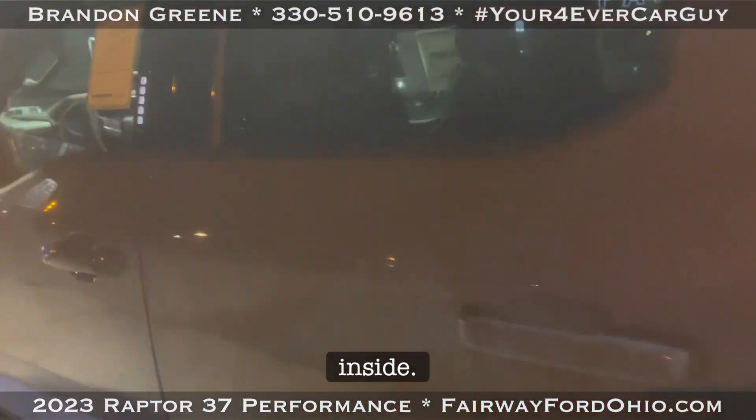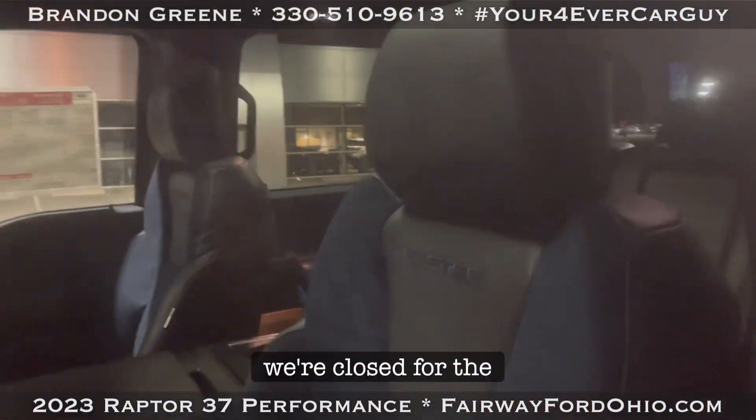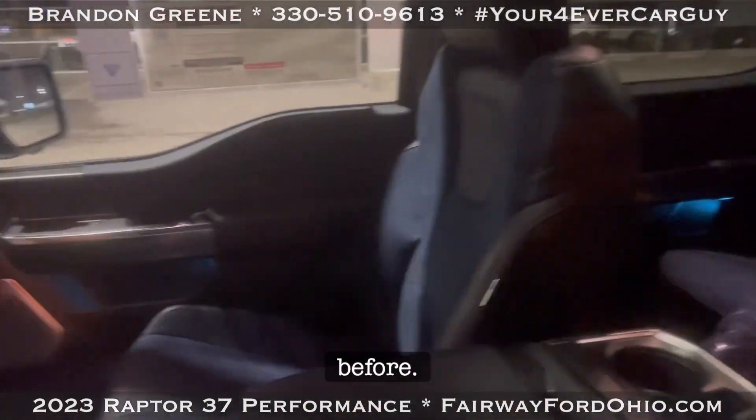On the inside it does have the blue interior seating. Sorry, we're closed for the night — I just wanted to get this out before I left.